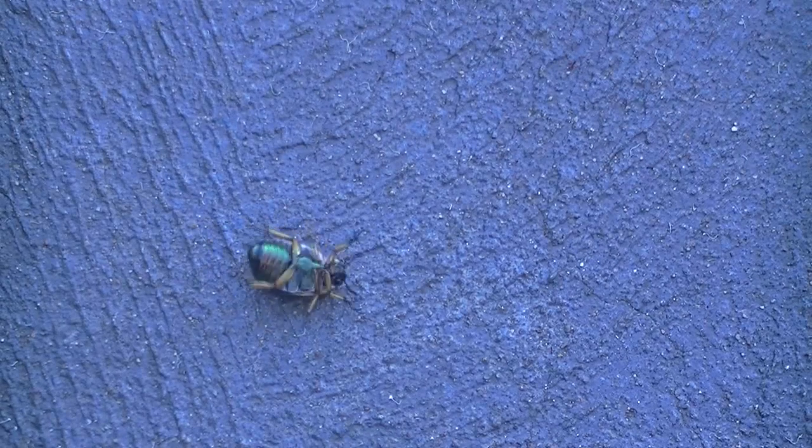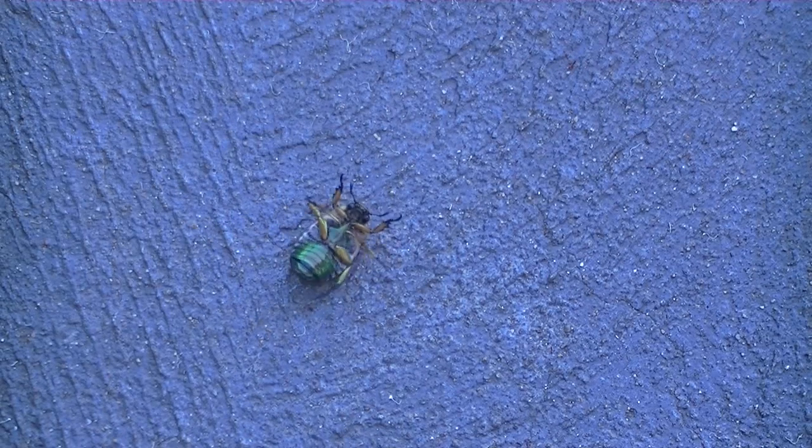Hi everyone! I personally cannot stand Christmas beetles - as you can see, they can't get out of their backs very well. But I wanted to show you the colors. Can you see the colors on their underside?